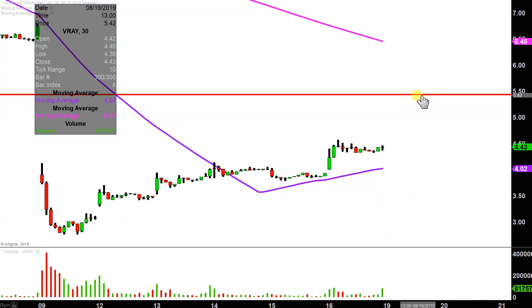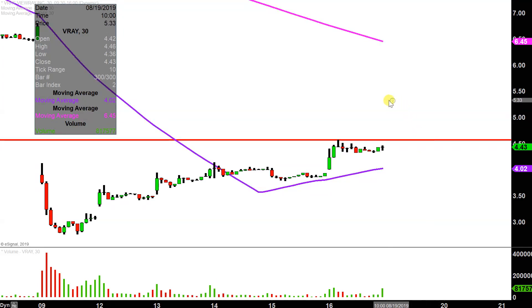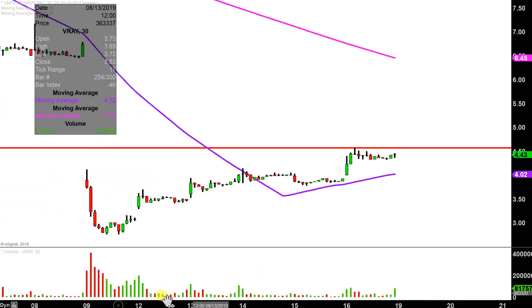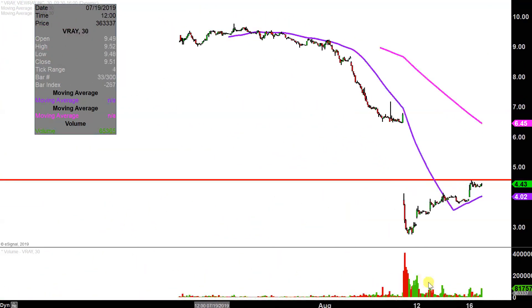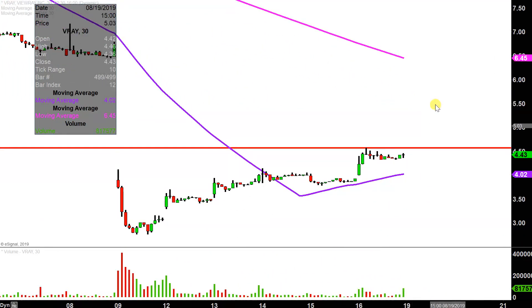As far as levels of resistance are concerned, nothing fancy or complicated here, other than the fact that the party finally stopped today right up there at about $4.55. So $4.55 will be that key level. And then after that, essentially a miniature blue sky breakout, because the next level is not until up around $6.50, which is the 200-period moving average.